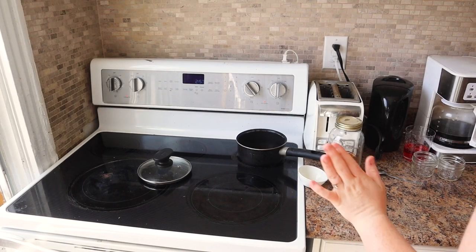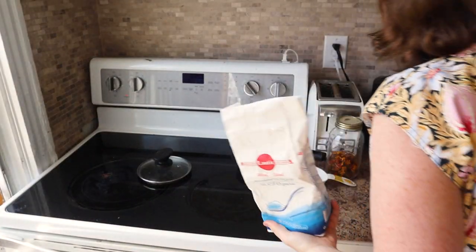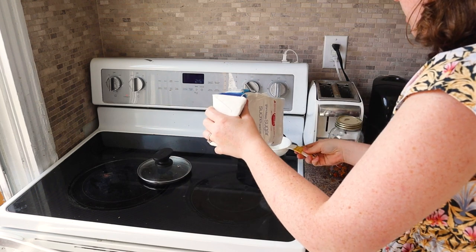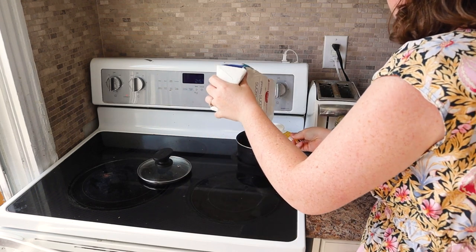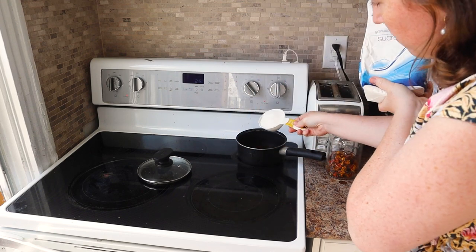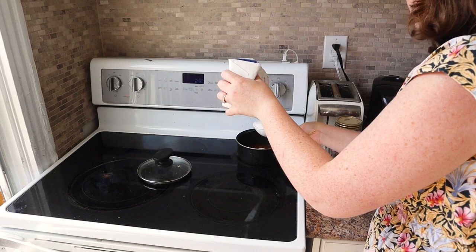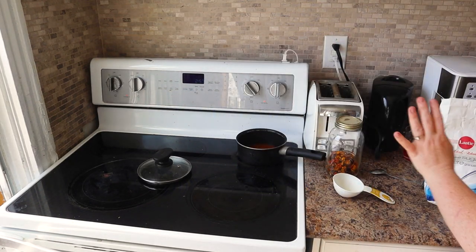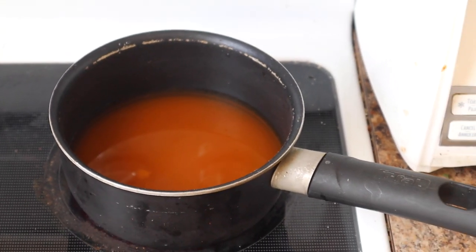The smell in the kitchen right now is unreal — it smells so, so good. The water's pretty hot now, so I'm going to start adding some sugar — I'm going to add one cup. Remember this is a half-cup measuring spoon, so there's one and there's two. Now I'll let that dissolve in, and when that's dissolved I'll add another cup.